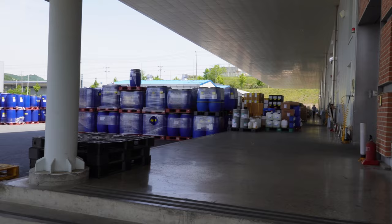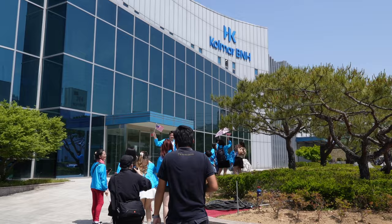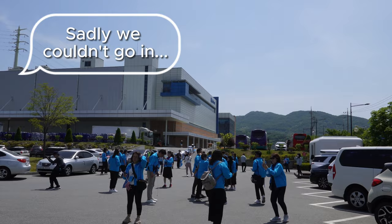Just now we went to the skincare production line. Now we're going to view the manufactured supplements. Everyone is busy taking photos. I'm so happy!